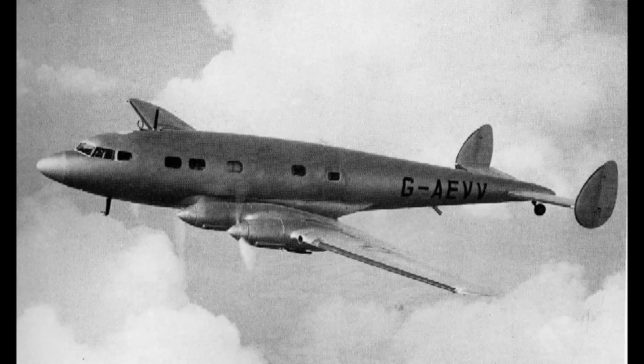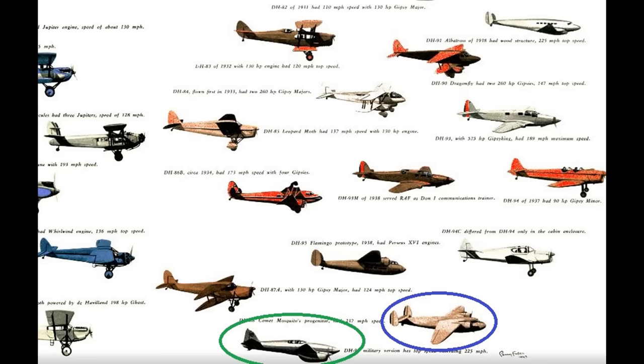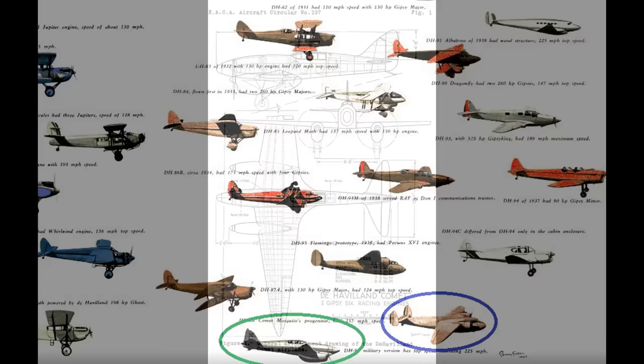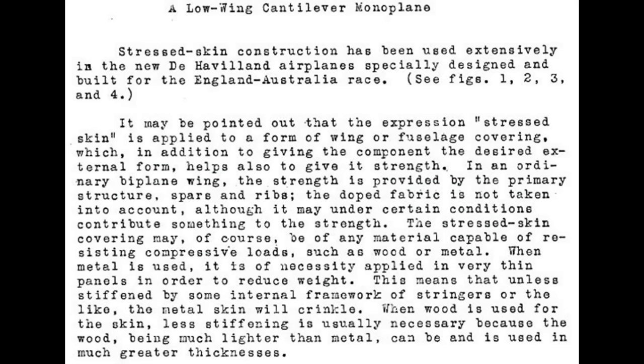Only seven Albatrosses were built. One was destroyed on the ground in a German air raid, two crashed — the second apparently due to deterioration of the plywood wing — and at that point the remaining airplanes were scrapped. The airplane circled in blue is the de Havilland 95, an all-metal airplane, but it had problems. What we're most interested in is the de Havilland 88 Comet race plane, circled in green. This plane is the direct ancestor to the Mosquito — it uses the same basic construction methods, the same wing profile, and it's built to go fast.